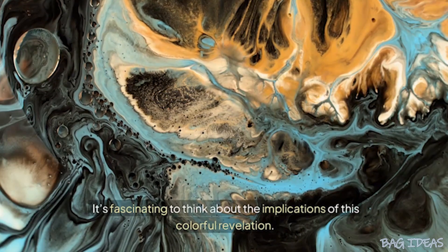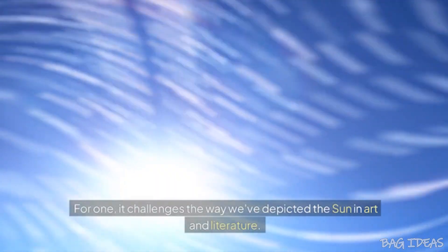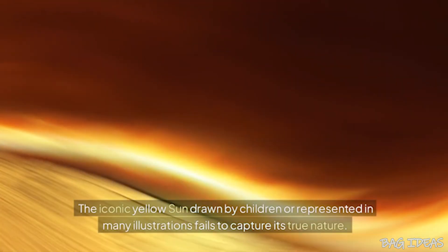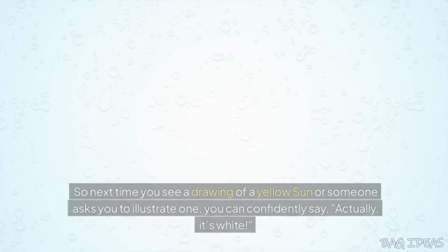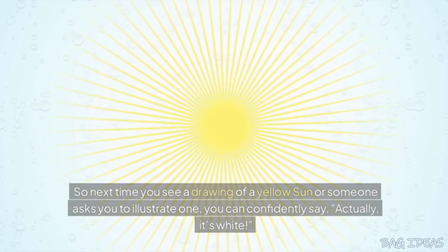It's fascinating to think about the implications of this colorful revelation. For one, it challenges the way we've depicted the sun in art and literature. The iconic yellow sun drawn by children or represented in many illustrations fails to capture its true nature. So next time you see a drawing of a yellow sun or someone asks you to illustrate one, you can confidently say, actually, it's white.